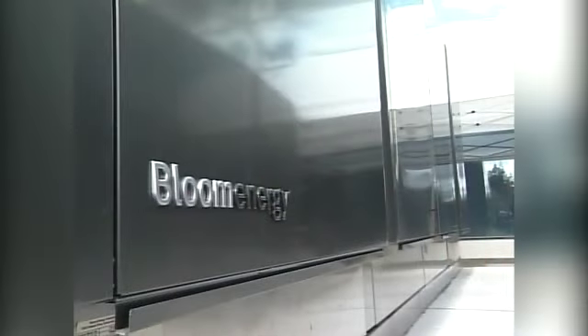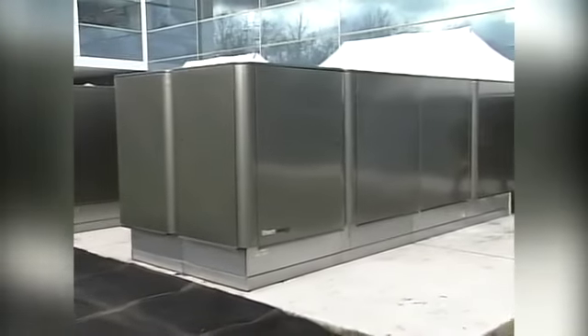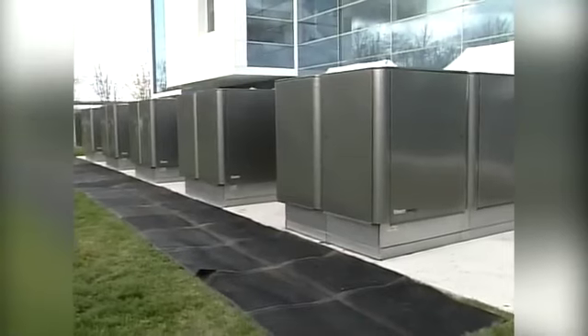I'm Tyler Suiters in the Energy News Center. In the last week of February, the program 60 Minutes introduced the nation, and maybe the world as well, to the idea of stationary fuel cells, particularly the Bloom Box. The Bloom Box is by no means the only game in town right now. Here to talk about what else is on the market is Dan Berdar, CEO of Fuel Cell Energy.